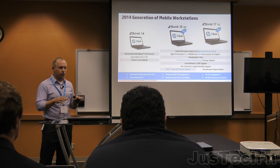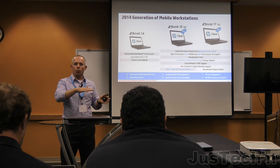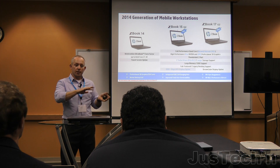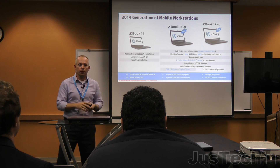Of course, we have Thunderbolt 2. When we first launched the ZBooks, it was at that transition between Thunderbolt 1 and Thunderbolt 2. We transitioned to Thunderbolt 2 with Generation 1, and Generation 2 is going to have Thunderbolt 2 from the get-go.